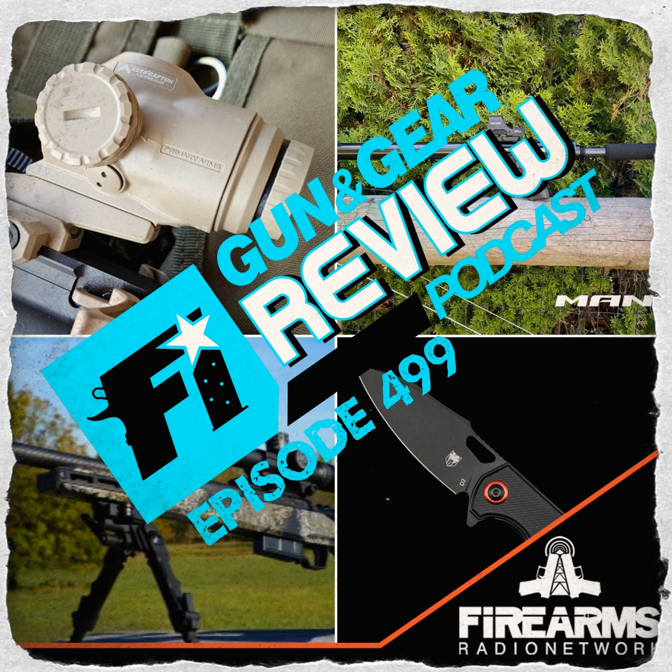The SLX 3x features Primary Arms' Auto Live motion-sensing on/off technology. When you pick up the optic, the reticle activates at the set brightness; when still, it hibernates. This gives the 3x Micro Prism a battery life of around 29,000 hours. Windage and elevation adjustments are protected and can be adjusted with the rim of a cartridge. The reviewer wrapped up with an overall score of 8 out of 10, calling it a great fixed mid-range optic.